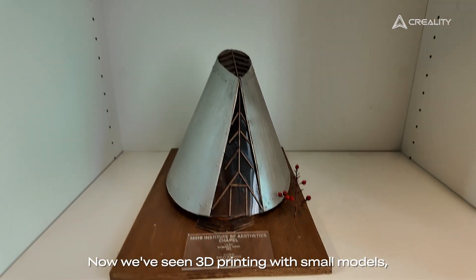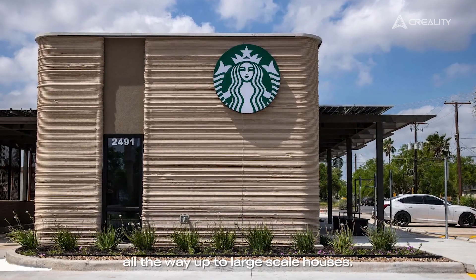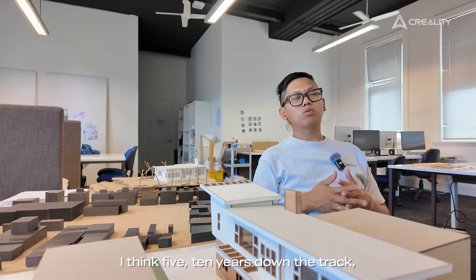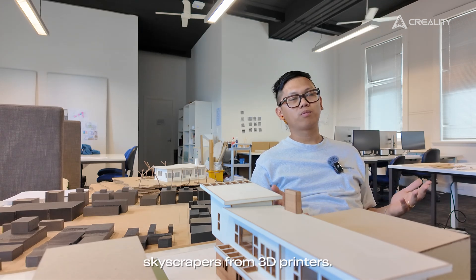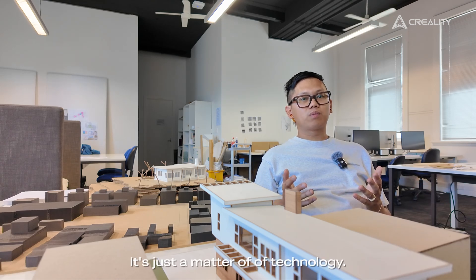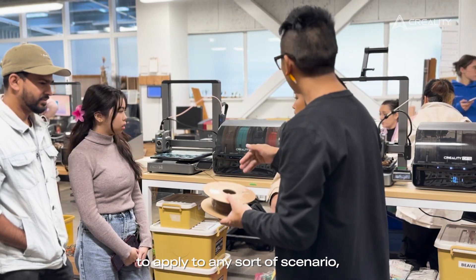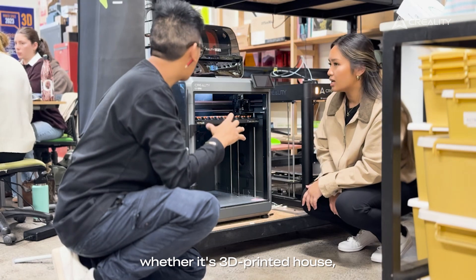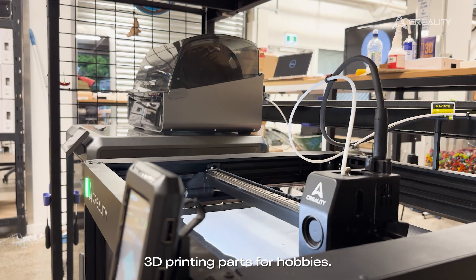Now we've seen 3D printing with small models all the way up to large-scale houses. I think five, ten years down the track, we'll be having large-scale buildings, skyscrapers from 3D printers. It's just a matter of technology. We're teaching them how to use a tool to apply to any sort of scenario — whether it's 3D printing a house, 3D printing parts for home, or 3D printing parts for hobbies.